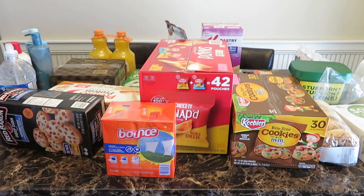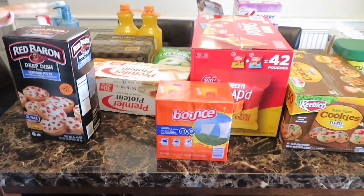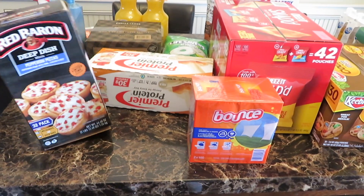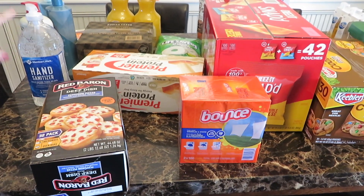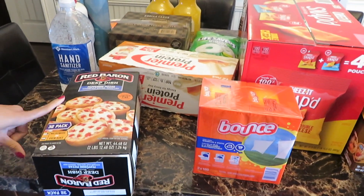Hi you guys, today I will be doing another Sam's Club haul. The first item that I have is their Red Baron deep dish little pizzas. These go good for like a little snack for my kids — they love these. The last time I went to Sam's Club I purchased this and they already ate them up.